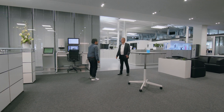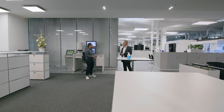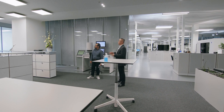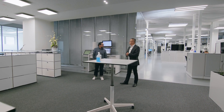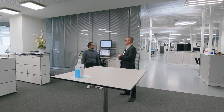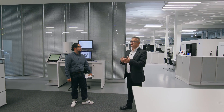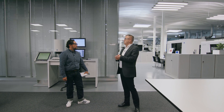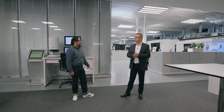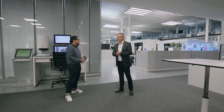I will introduce you to the three main areas here in this customer center. On one side and on this side we have the training rooms. These are all offline rooms equipped with smart boards and computers. So there we can do trainings, also offline trainings - for example for software or generally for measuring technology, like the OCOM trainings. We will do those here as well as our trainings for our software and our special applications.